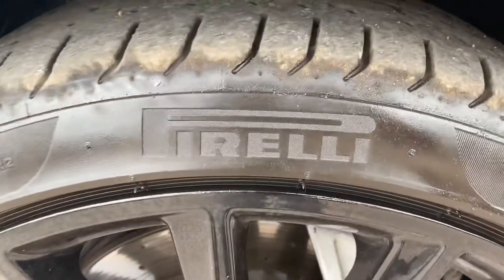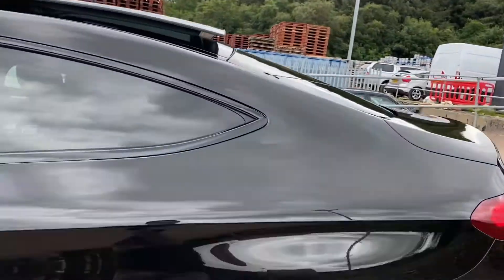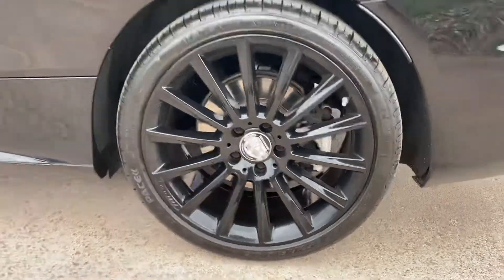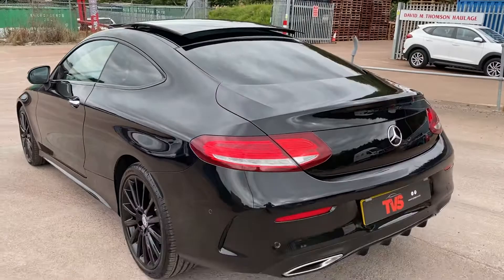It has the Premium Pirelli tyres as well. It features the very expensive option of the panoramic roof, which is simply sublime for the summer. The rear wheels are equally in good condition — totally unmarked — and it does have the rear privacy glass, as well as the night pack as mentioned.